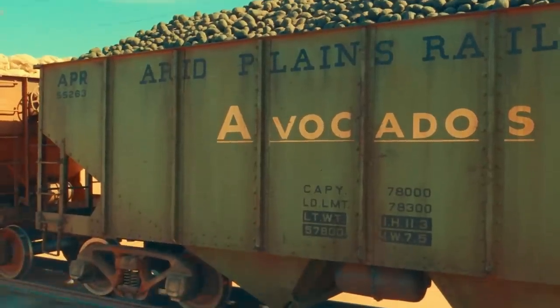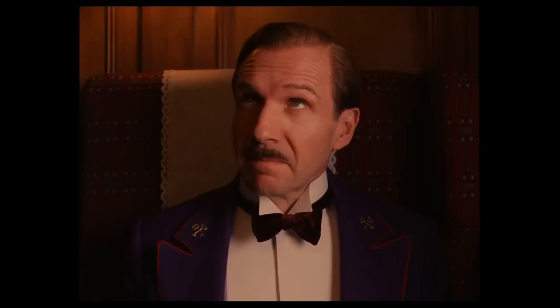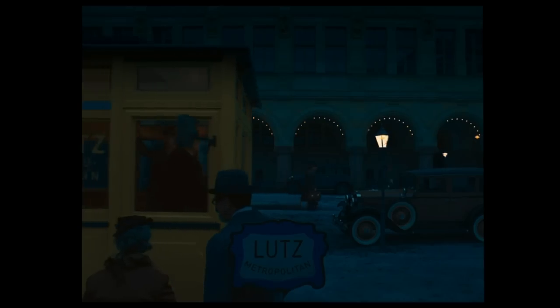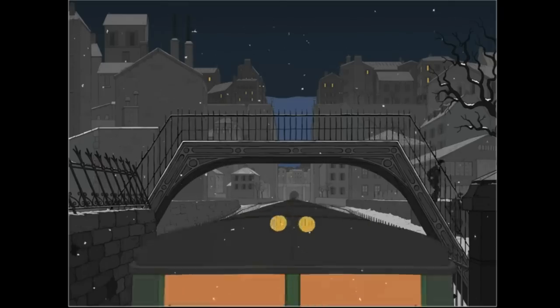Trains and movies go together like avocados and hop wagons, and the works of modern-day auteur Wes Anderson are no exception. In this video we'll look at every instance Anderson has used trains in his films. If you're lazy or if you have a short attention span, here they are in 13 seconds. If you want to find out more, stick around and enjoy the video.